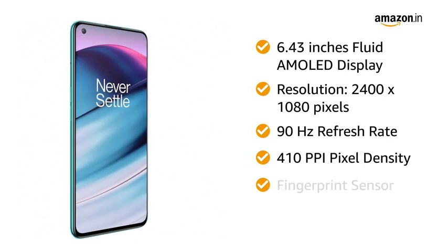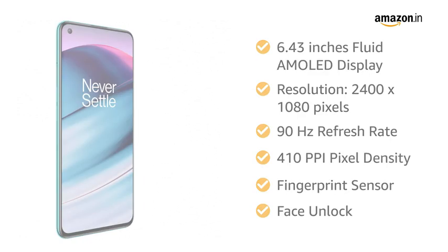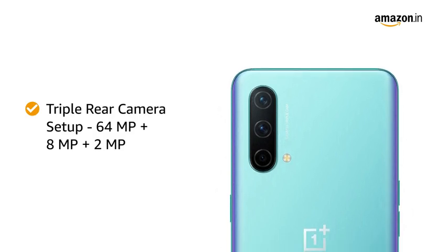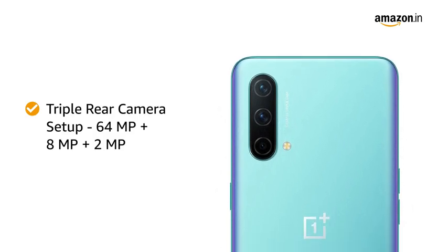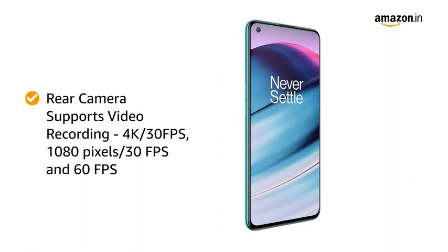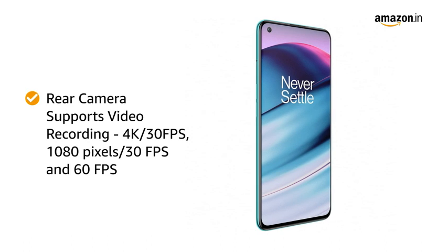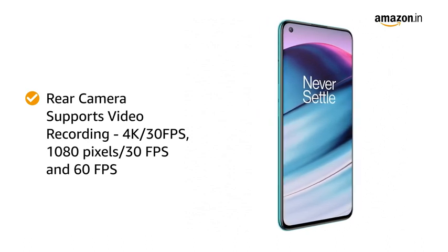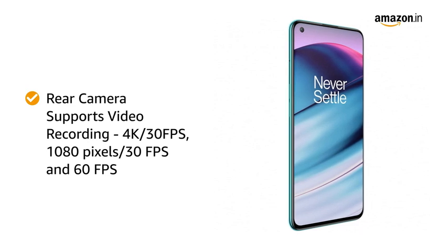You can unlock the device with your fingerprint or face. The smartphone features a triple rear camera setup with a 64 megapixel primary camera, 8 megapixel camera, and 2 megapixel camera. The main camera supports 4K video recording at 30fps and 1080p recording at both 30fps and 60fps.